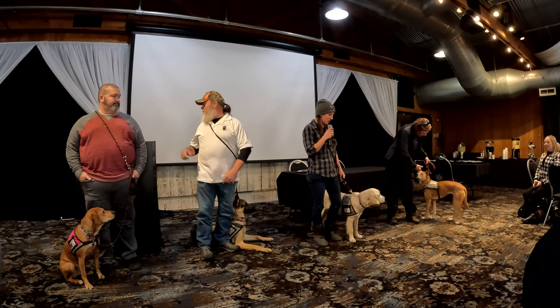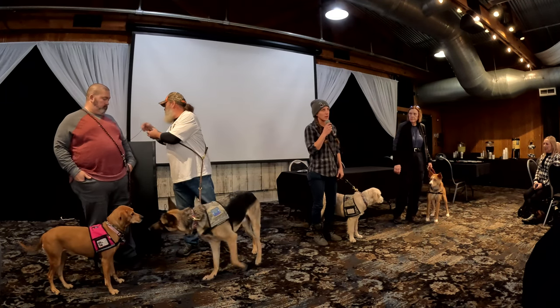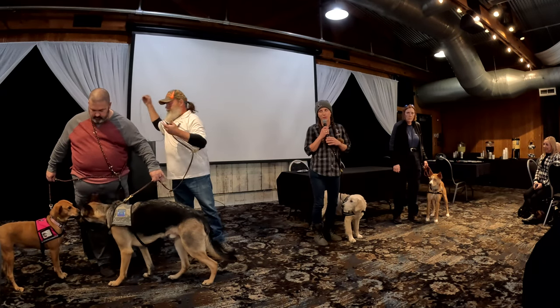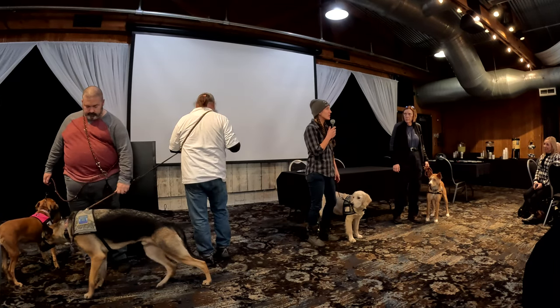This little girl right here is Ivy Rose. She was donated to the program from a breeder in our area, so she's in a foster home being trained. I brought her here today because I thought this would be a really good experience for her.